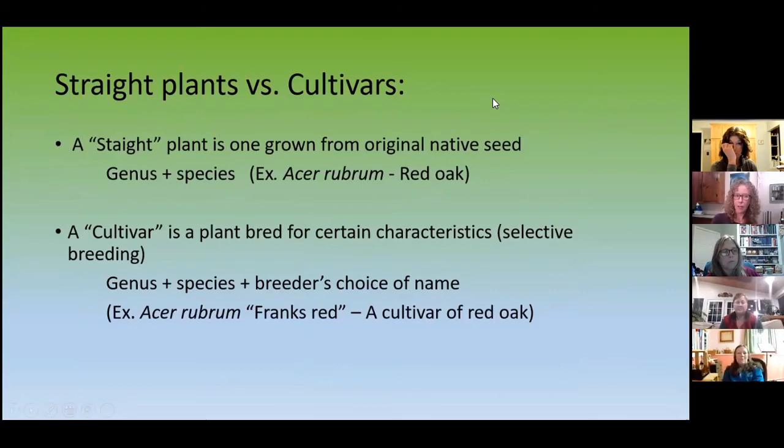I learned about straight plants versus cultivars from a grower on Long Island. A straight plant is one that's grown from seed — your original seed stock — with just the genus and species. For example, Acer rubrum, red maple. A cultivar is a plant bred for characteristics that a person or breeder wants. You'll have the genus, the species, and then the breeder's choice of name — for example, Acer rubrum 'Frank's Red.' This is a cultivar of red maple and you might find it at a garden center.